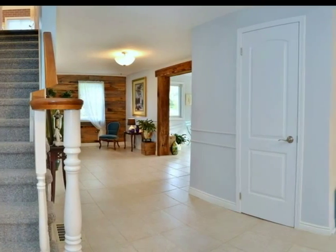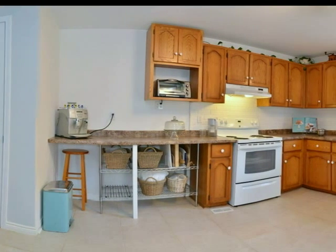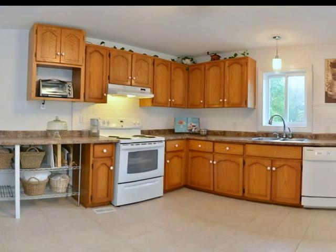The main floor of this home offers a large kitchen, a family room, an office and a sewing room, as well as a dining room, living room, and the master bedroom.